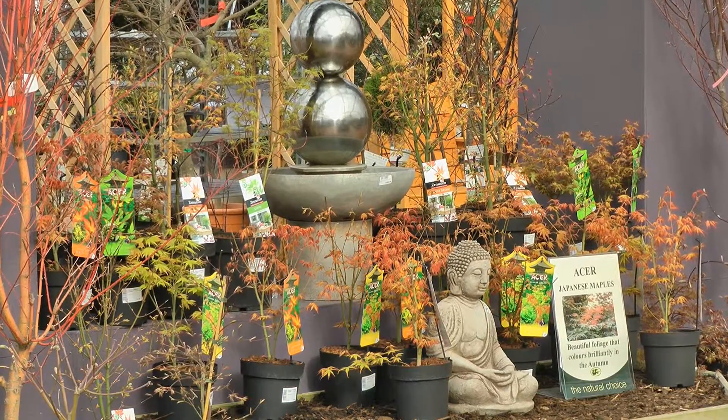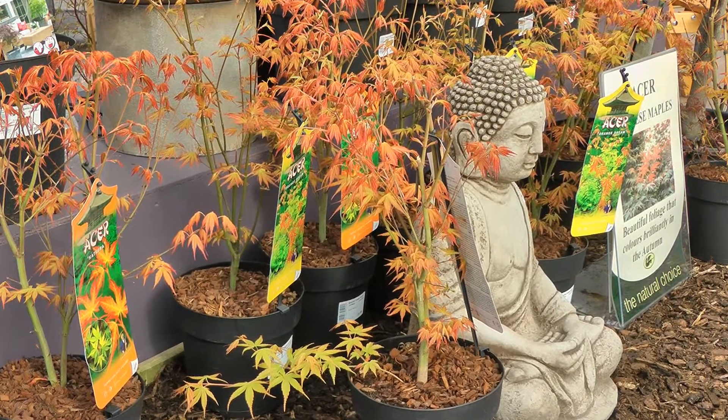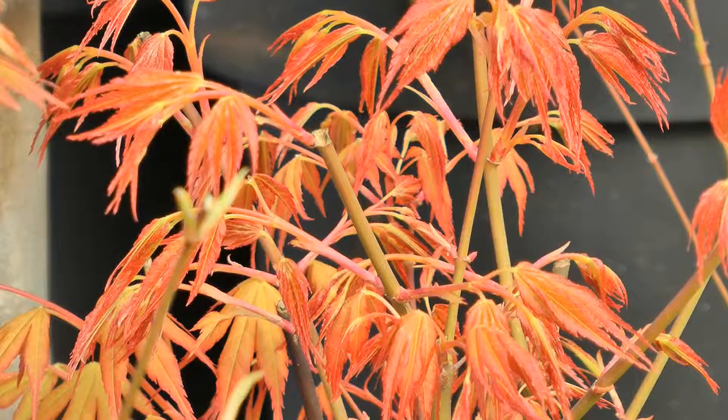Believe it or not, now's the time to plan for colourful autumns. Our range of Japanese Maples are the natural choice, with foliage that colours brilliantly in the autumn.